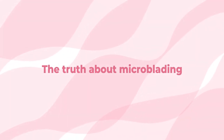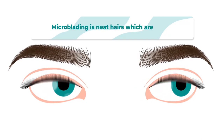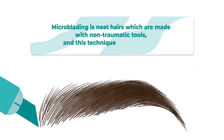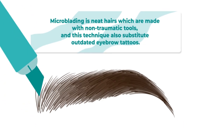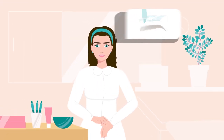In this video, you'll learn the truth which microblading artists hide. Microblading is described as neat hairs made with non-traumatic tools, a technique that substitutes outdated eyebrow tattoos. This is how microblading artists describe the process, but they never tell you the most important things.